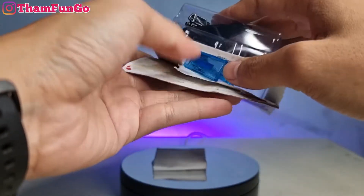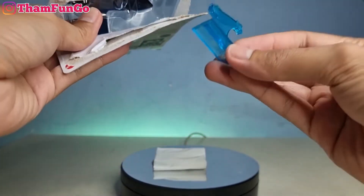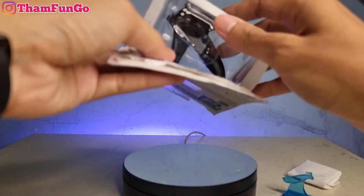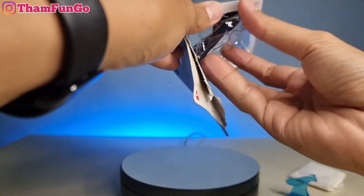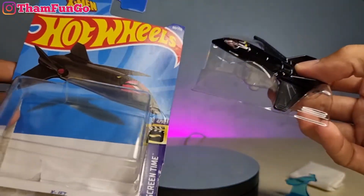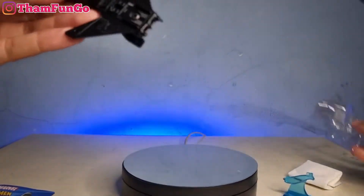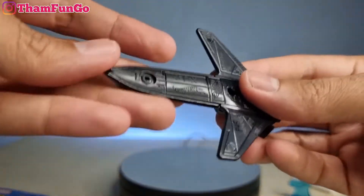Wow, udah kebuka teman-teman! Ini ada warna birunya dikit nih. Oh, ini standingnya nih teman-teman. Mari kita buka bersama-sama. Ini dia teman-teman, wow mantap! Wuh, keren banget teman-teman. Nah ini blisternya ya teman-teman, kita lihat di bagian bawah.